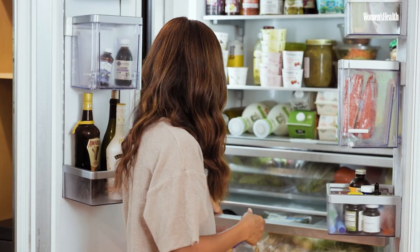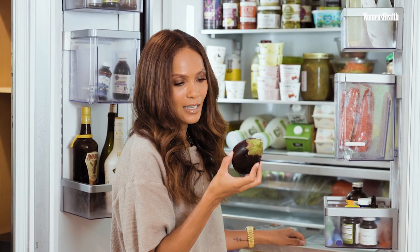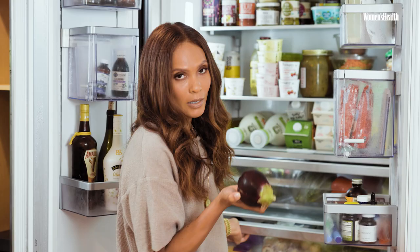We are huge veggie consumers. Right outside the kitchen window, we are growing our own eggplants and we just harvested these, so I'm probably going to bread them and fry them up. You can make eggplant burgers or do some eggplant lasagna.